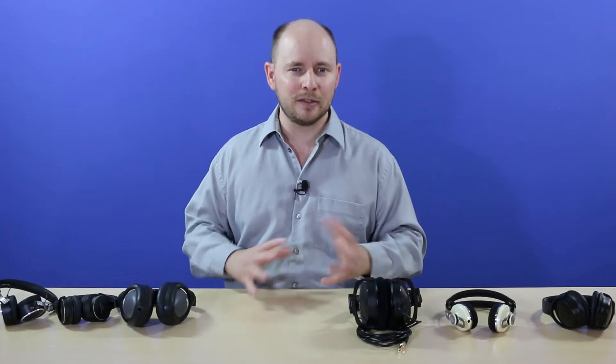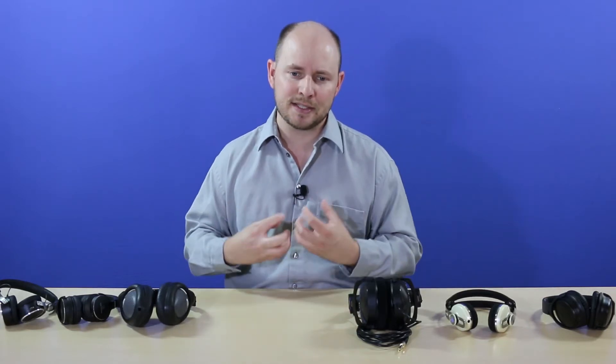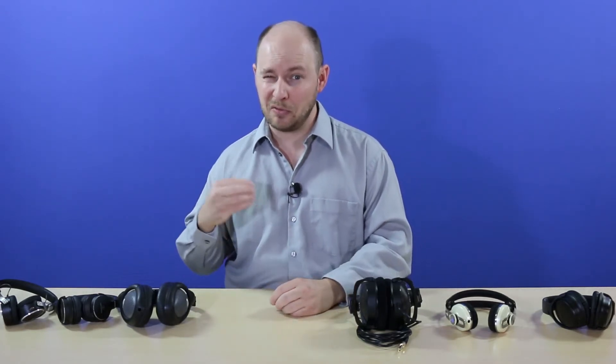With a thinner voice coil you get more wraps, less air between the layers, and that forms a stronger electromagnetic field. Because of that, it requires more voltage to feed it — it's a hungry little device. When you're using typical basic media devices, you're not going to get the same effect out of it compared to lower impedance headphones.